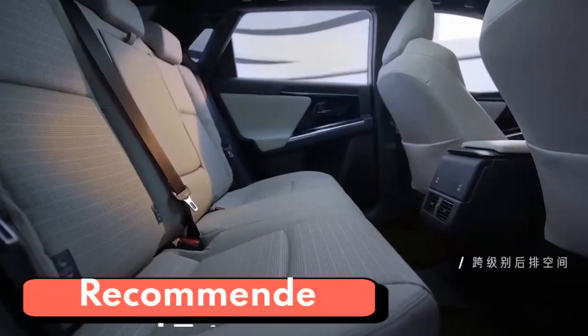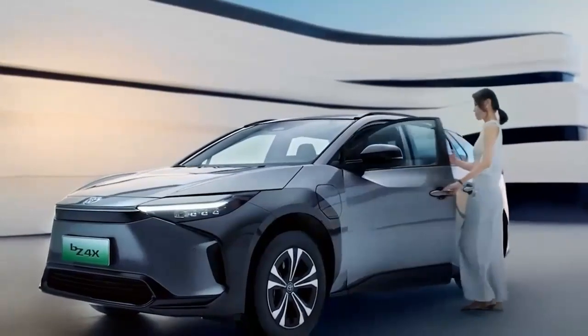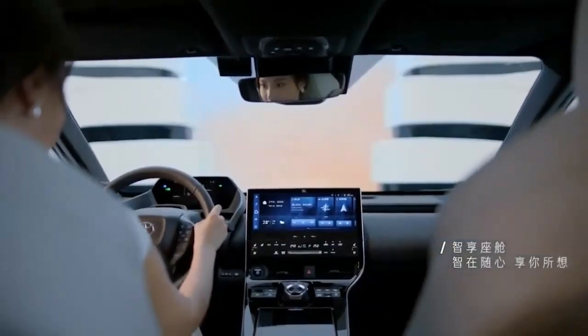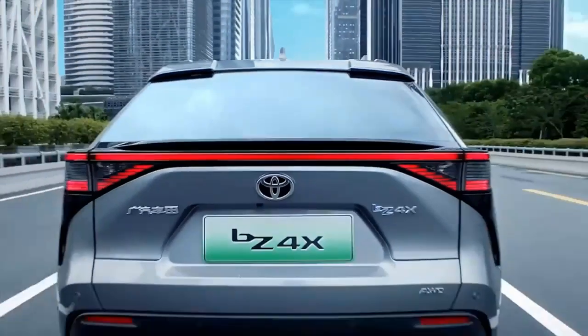From a pricing and range standpoint, the XLE trim is the recommended pick of the lineup. It starts at a price point that undercuts the Tesla Model Y and offers enough standard equipment to justify sticking with the entry-level model.